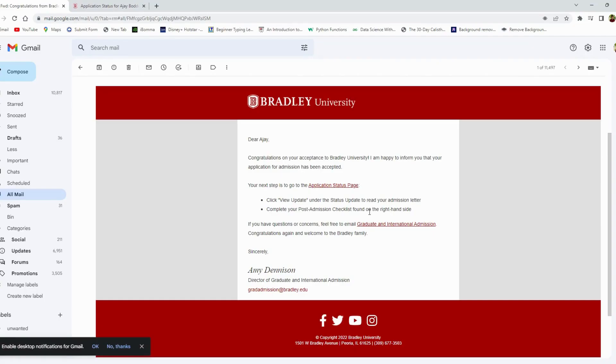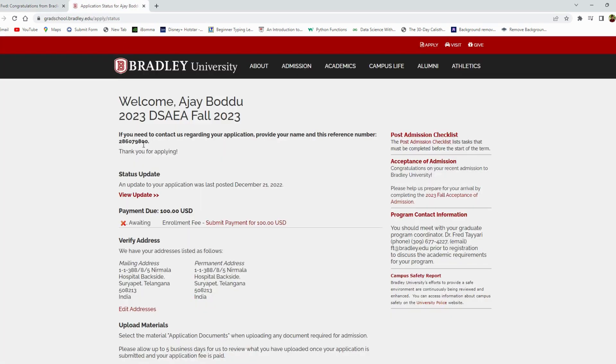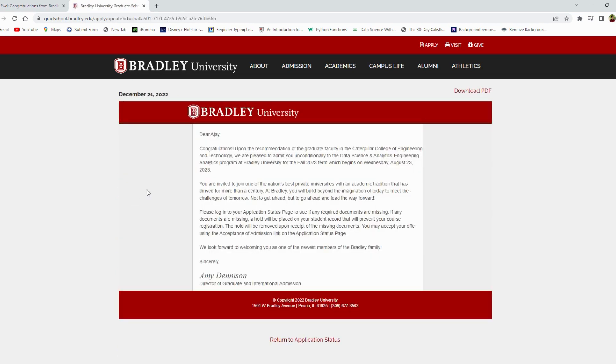In the process of the application, we have the status update. Click on the view and we have the admission letter.